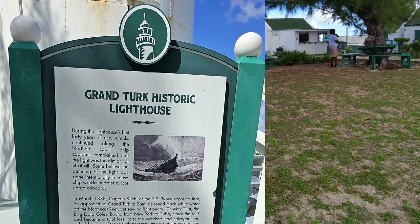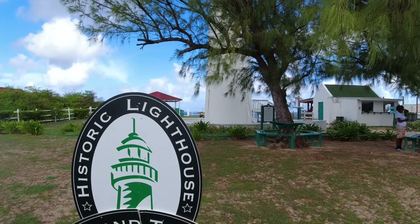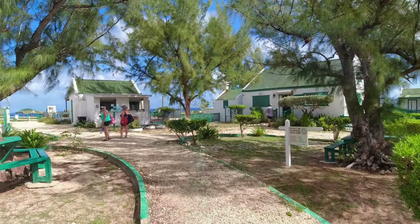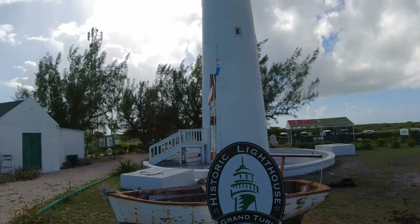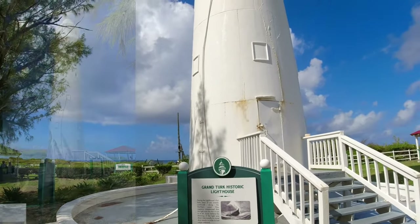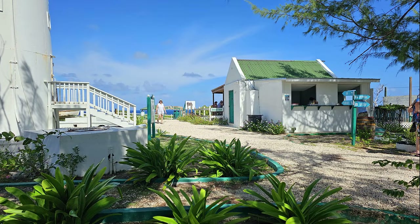This is the lighthouse — this is the farthest point on this island. You can see it behind us. Look at the cute little guys. You can see the grounds here — they're very nice. They even got zip lining here, restrooms, gift shops. This is the Grand Turk Historic Lighthouse. Look at this view from the steps of the lighthouse. It's great — it's only three bucks to get in here and explore.